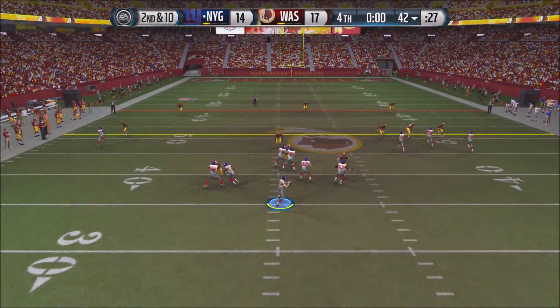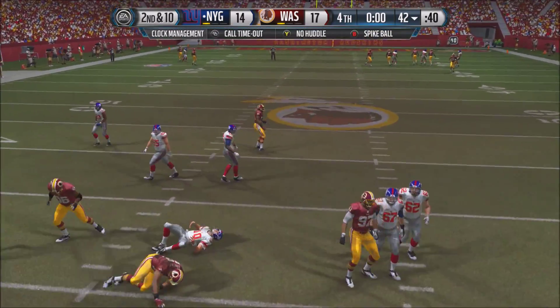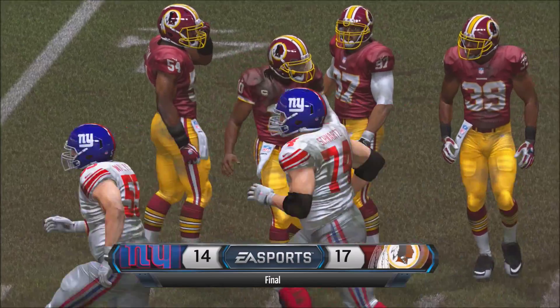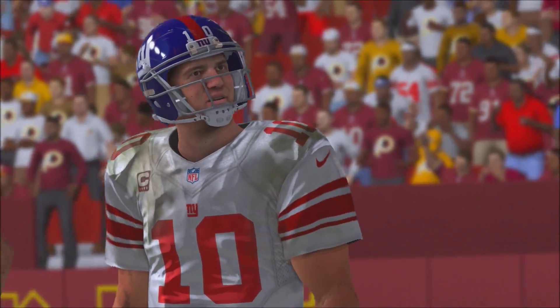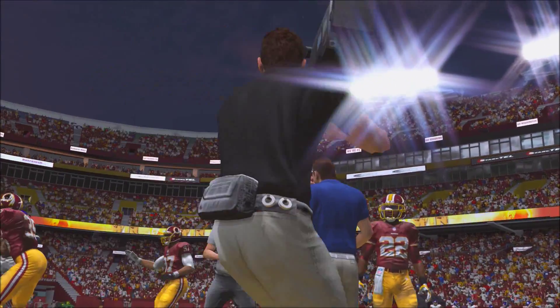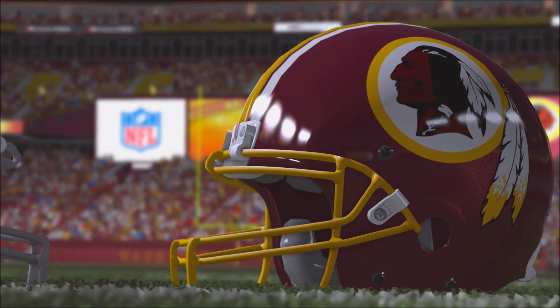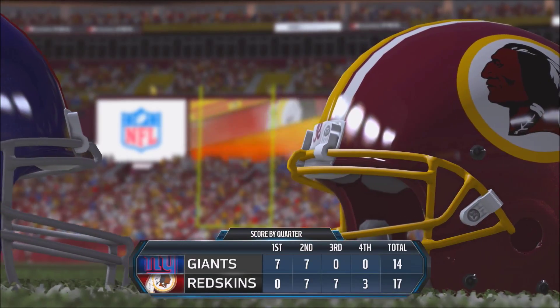With a minute to go, Manning needs a Hail Mary but gets sacked. Not looking good for the Giants — a very bad loss that will leave a tough mark. Let's see if they can rebound against the Falcons next week. If you guys liked the video, subscribe and comment. I'll be commenting on some of our New York Giants franchise videos. See you guys later.